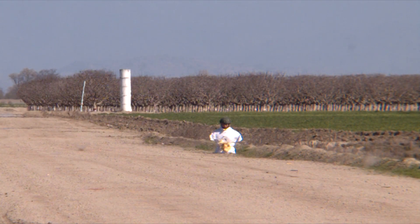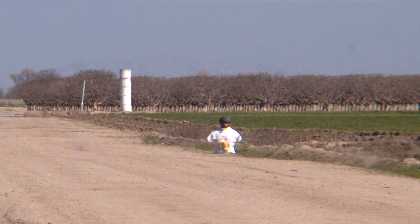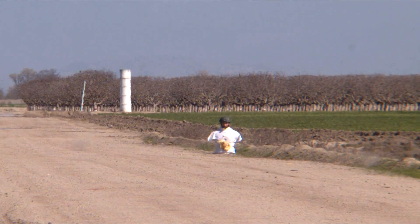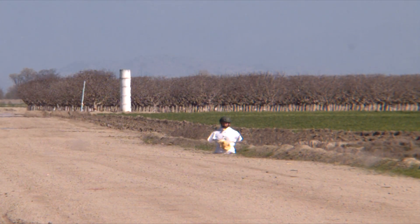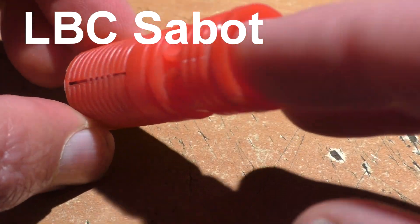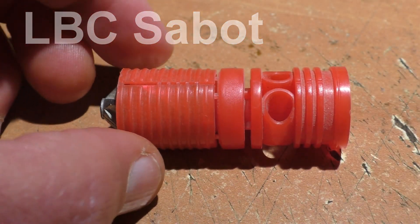I'm still trying to wrap my head around why we were having better ballistics at the beginning than near the end. All I can think of is maybe the rifling of the barrel was getting fouled and affecting the spin a bit. For our final test we have a different slug called the LBC Sabo, which has discarding sabots. Let's see how this does.